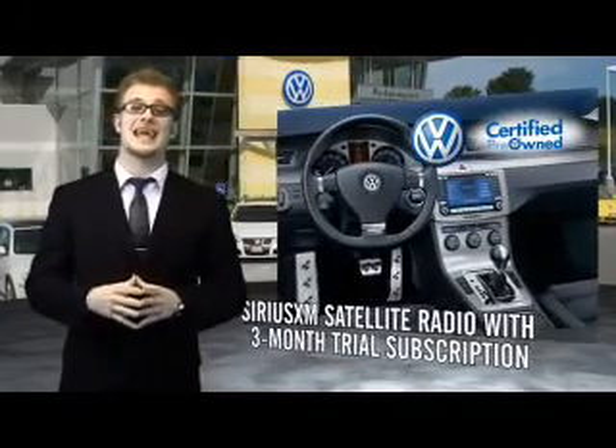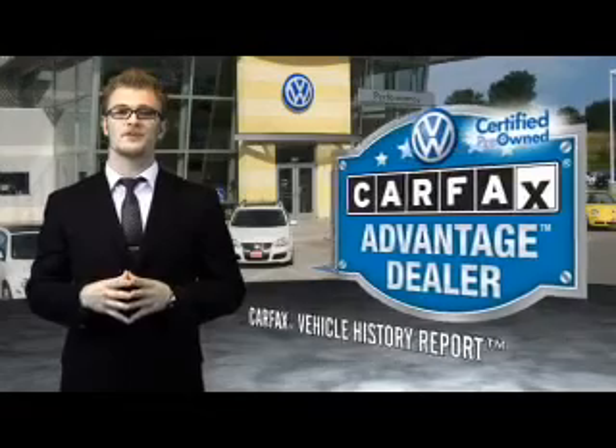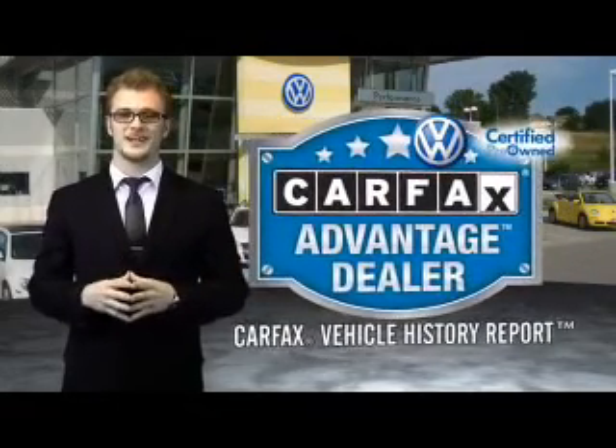Enjoy a three-month Sirius XM satellite radio trial subscription, and every world auto vehicle comes with a detailed Carfax Report so you can have peace of mind no matter which car you choose. And that's the power of German engineering.